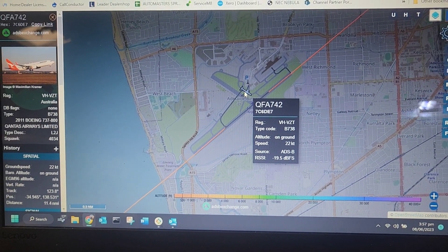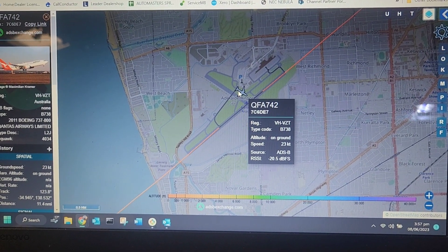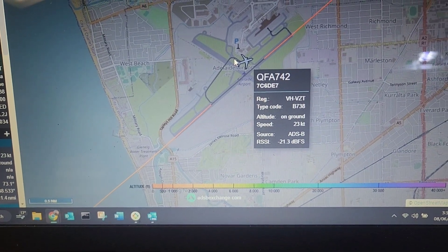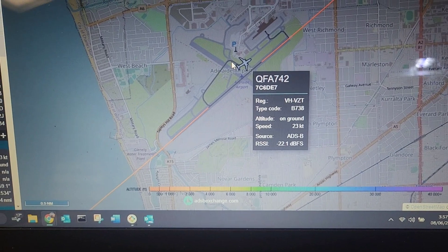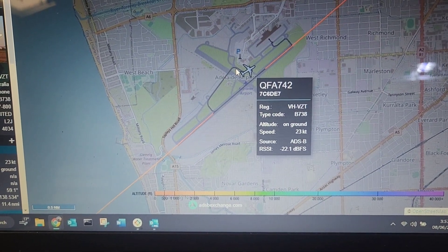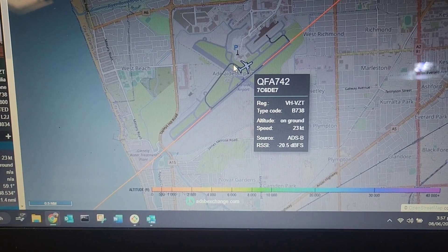Something happened. And taxi via Alpha and Lima, 324, contact approach. 535, red line, runway 23, 524, contact approach.